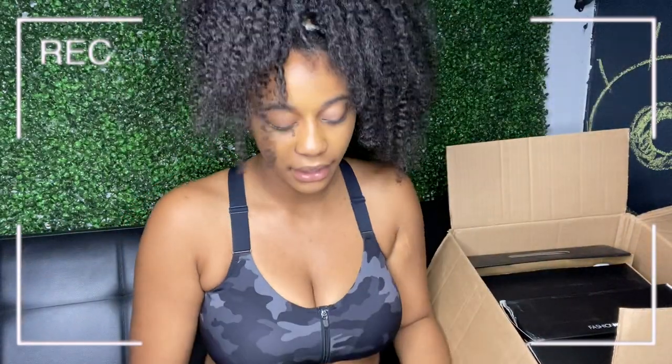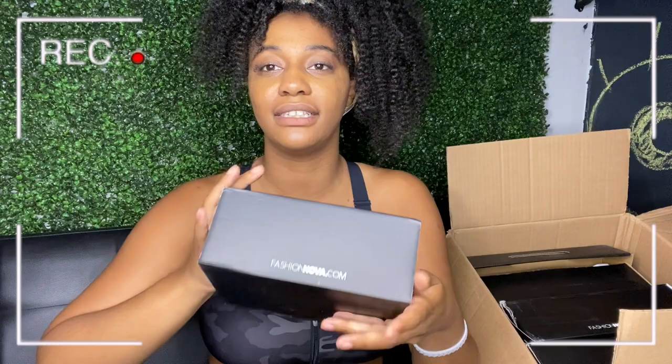Alright, let's get this going. I'm gonna start with the shoes because that way I can try the shoes on and then pair them with the outfits — smart, I know. This box looks so freaking tiny and so cute.